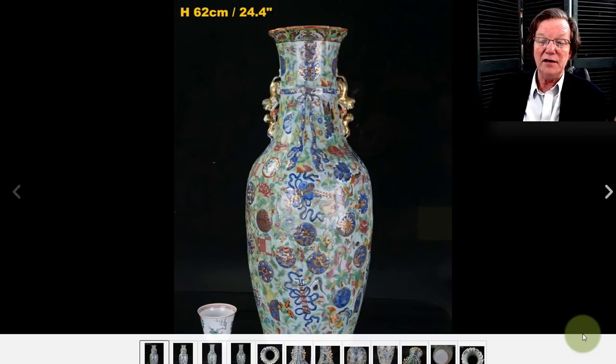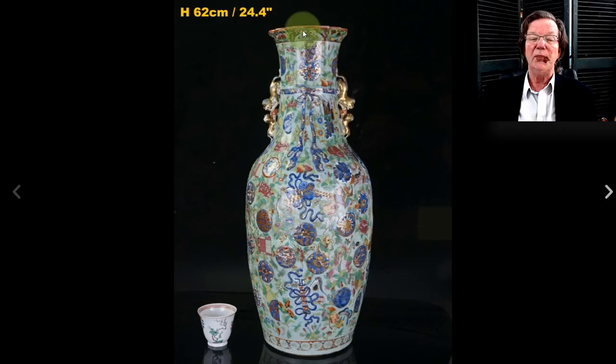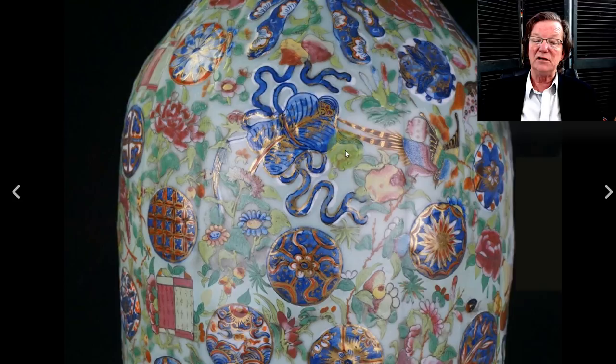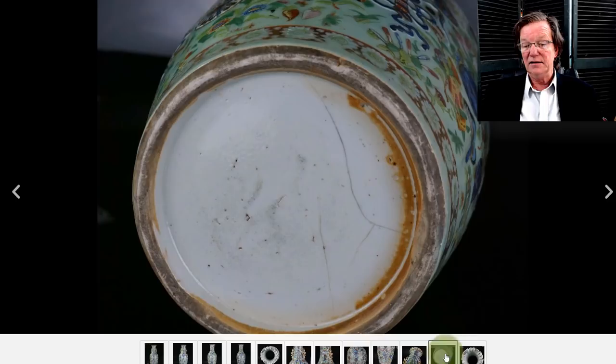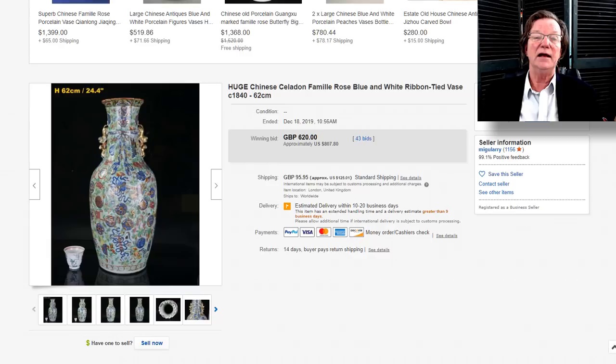Then over to this jar — also 24 inches tall. It's one of these celadon-ground famille rose pieces with some molded relief work of ribbons and so forth. It did have some old repairs around the mouth, but it's very attractive. The detail shots were quite nice — there was considerable gilding still on it; it was apparently not abusively cleaned during its life. Despite all of that, it brought $807. It's a very handsome thing — two feet tall.